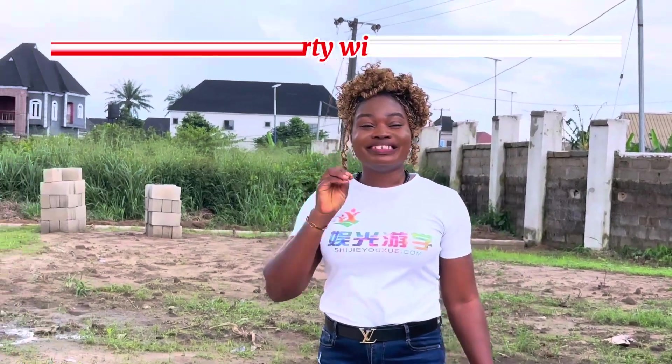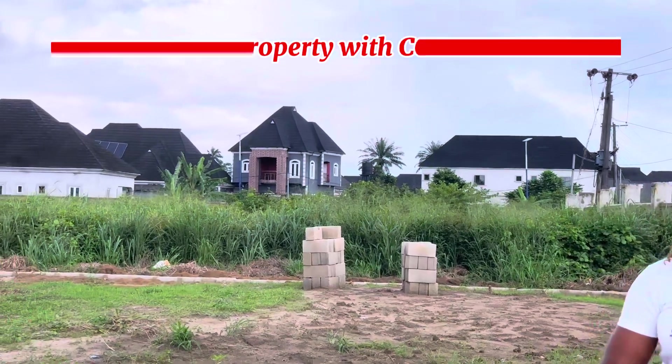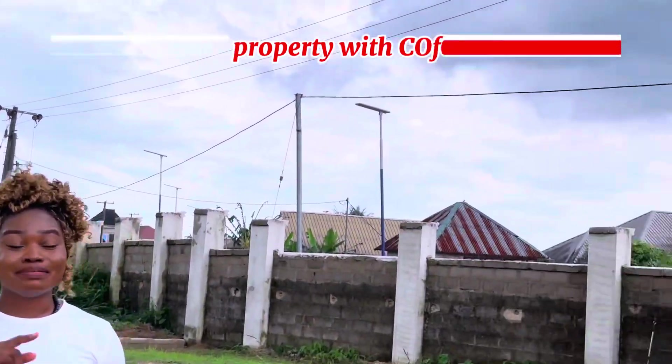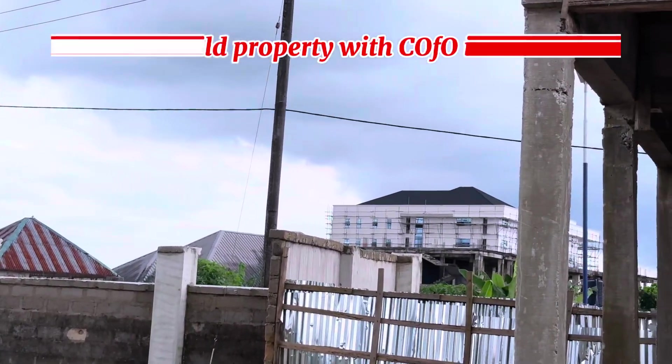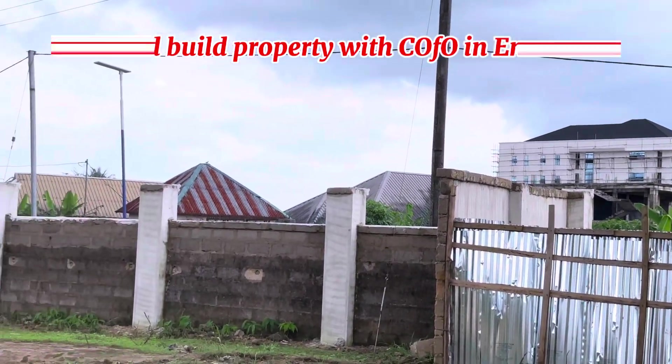You can buy some properties today and make massive capital appreciation when you buy right. Buying properties sited close to the ring road project is one of the best decisions you can make right now.